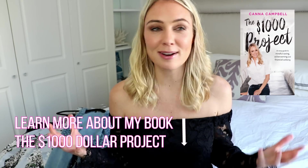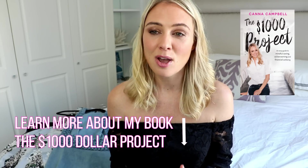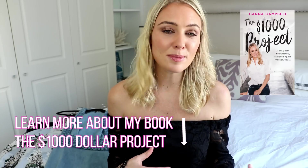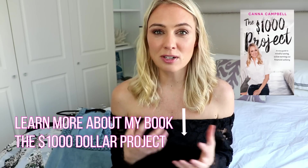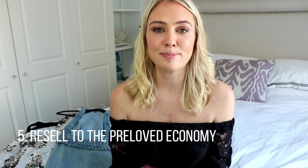The fifth and final rule I follow — which not only helps me save money but also helps me earn and hustle some extra cash to put back into the thousand dollar project — is when I'm done with a dress, or it doesn't fit me anymore, or I don't use it as much as I thought I would, I simply put it back on the secondhand economy. I sell that dress on, pass it on, and it's a great way of bringing in extra cash to put towards another secondhand dress or the thousand dollar project.